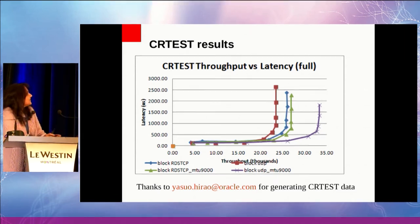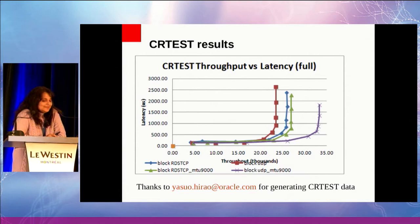There are several things in this graph. The X-axis shows throughput in thousands of blocks per second, where each block is 8K bytes. The Y-axis gives latency in microseconds. Each data point is for a certain number of clients — for example, this is 64 clients, and this is 1, 2, and so on. The graphs show: basic UDP, RDS-TCP, RDS-TCP with jumbo frames, and UDP with jumbo frames.